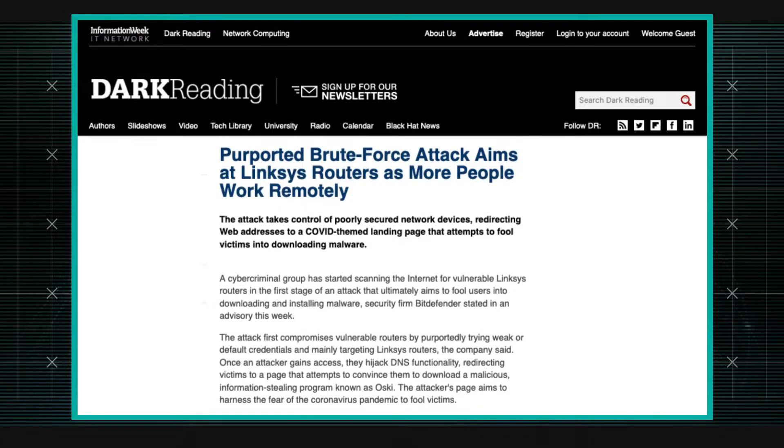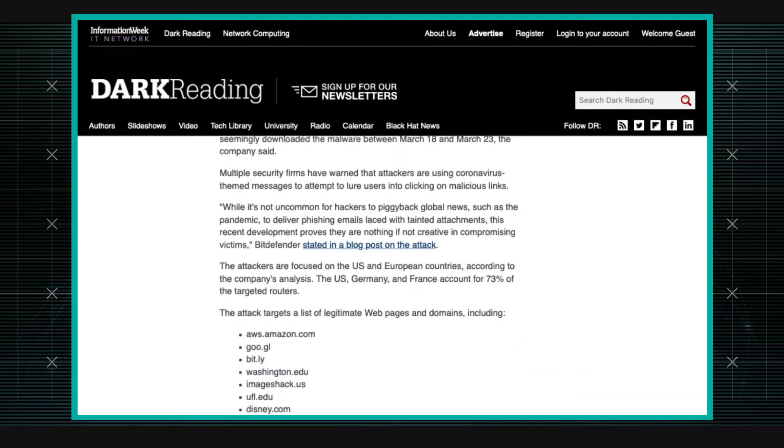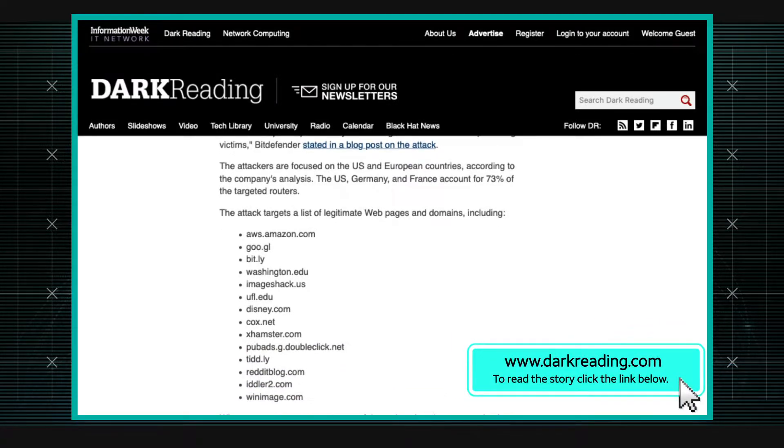That's right. Apparently someone's out there scanning for vulnerable Linksys routers. The attack involves brute forcing weak or default credentials, and then once they have the credentials and they're in the router, they hijack the DNS by altering the DNS IP addresses in the router settings.